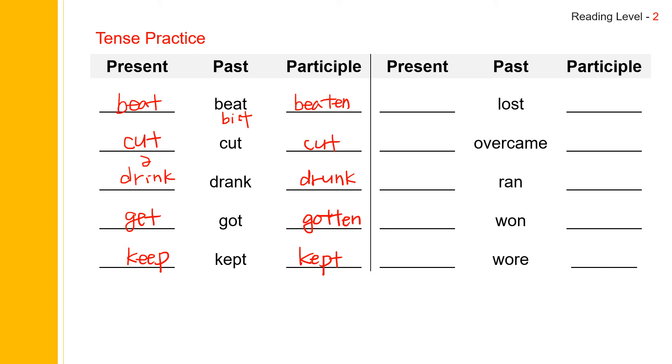Next one: lost. Present is lose, and you pronounce it as lose. Lost. Lost. Lose. And next one: overcame. Just like come, came, come — overcome, overcame, overcome. Overcome. Overcame. Overcome.